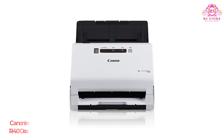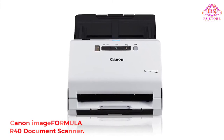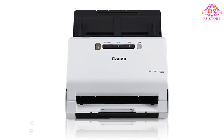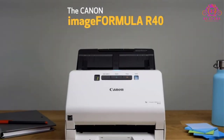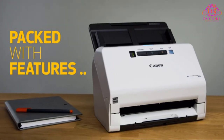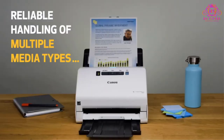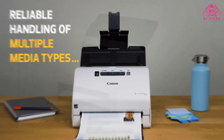Number 1: Canon ImageFormula R40 Document Scanner. Designed for small businesses and home use, the Brother ADS-2200 is characterized by high-speed, reliability, and affordability. The scanner comes with a built-in auto document feeder, which handles up to 50 sheets of dual-size documents. With multiple connectivity options, it can scan to various destinations.